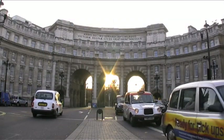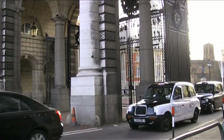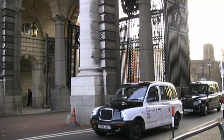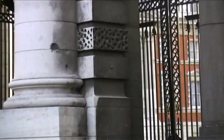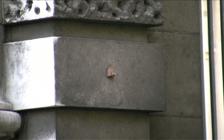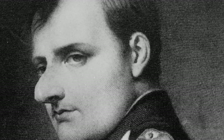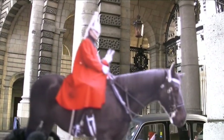Here we are at Admiralty Arch, which is in fact a large office building in between the Mall and Trafalgar Square. Just here on this inside wall is an easily missable feature — a small protrusion of a human nose. No one's really sure why the nose is there, however my favourite story is that it's modelled on Napoleon's large beak, and it's to be irritatingly rubbed by Royal soldiers every time they pass through the arch.